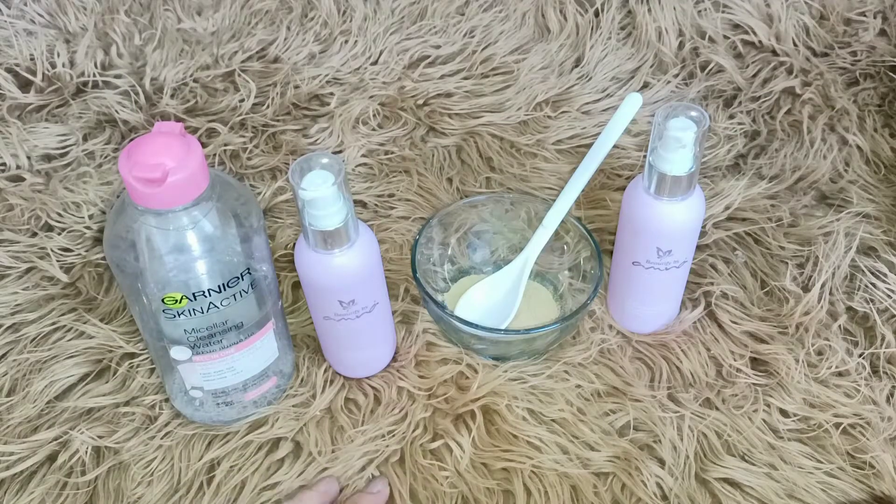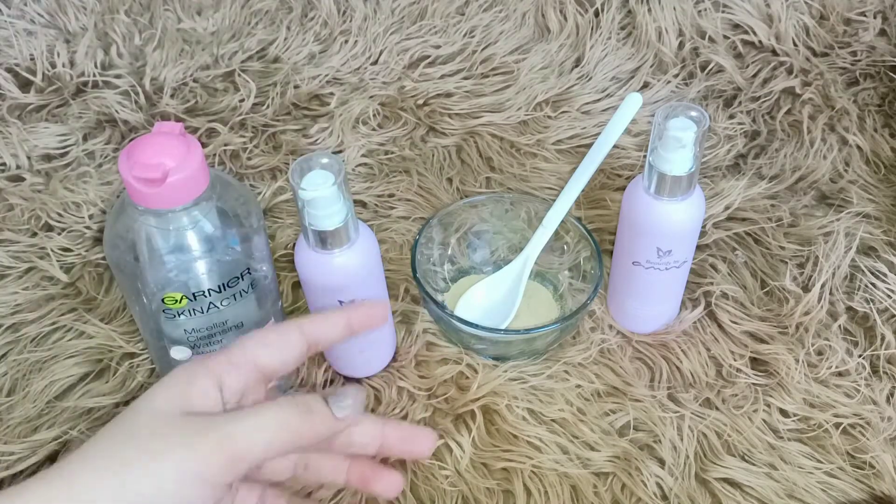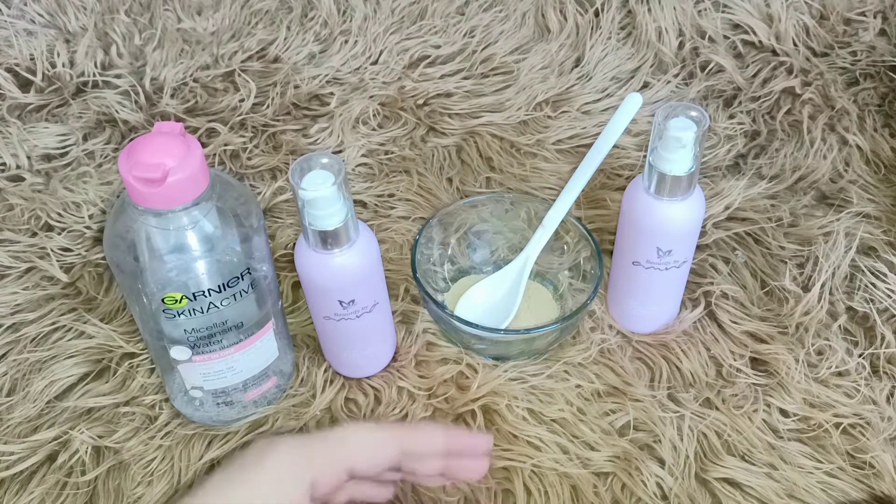Hello everyone, welcome to my channel. Today I am sharing how to remove my makeup, or you can also say my night routine.